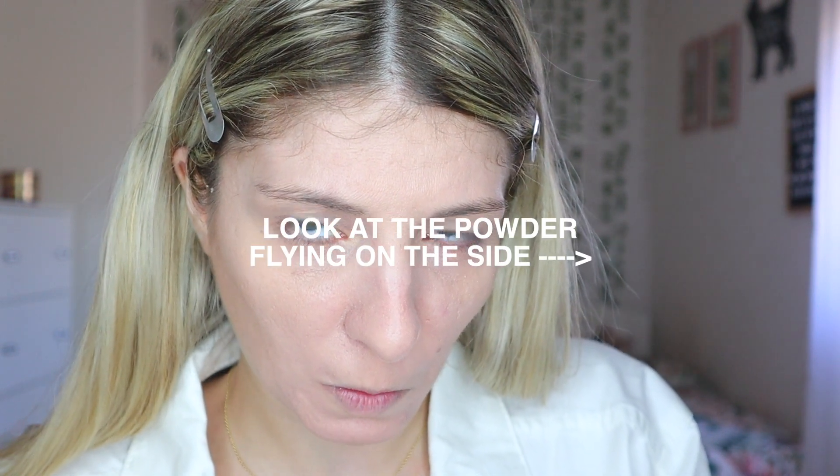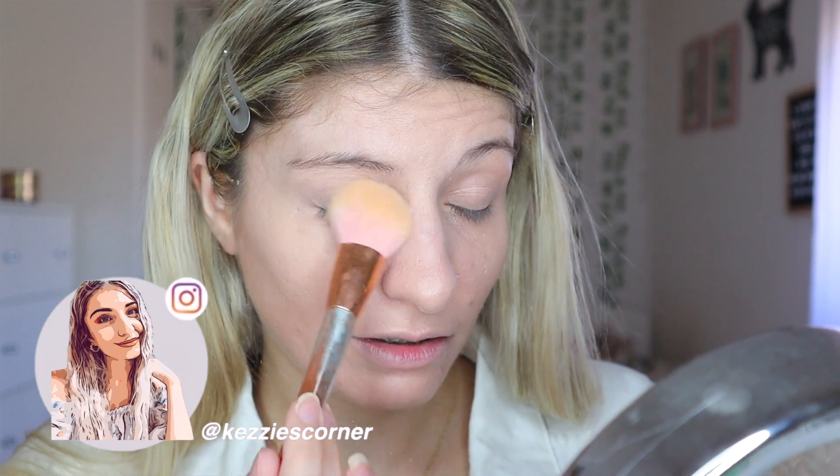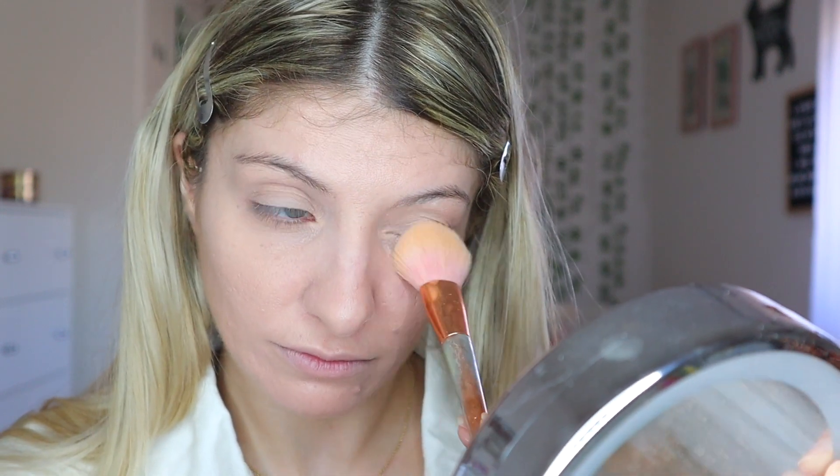Taking off the little sticker — okay, that was a bit scary. Wow, it really mattifies everything. Let me find my powder brush for the rest of my face.